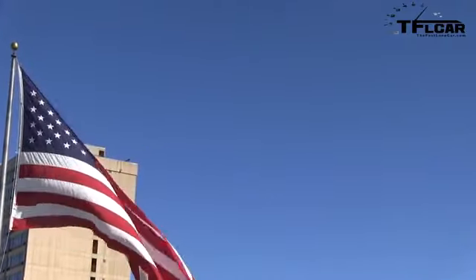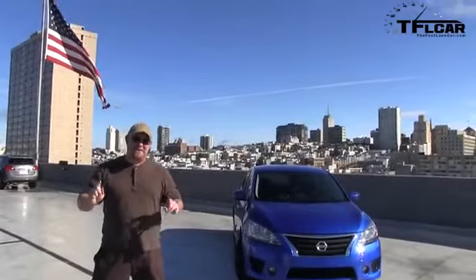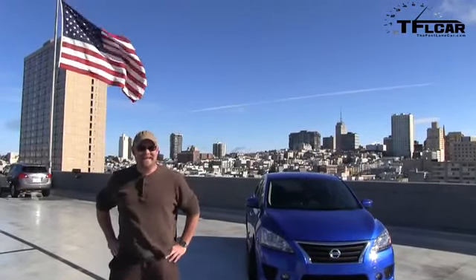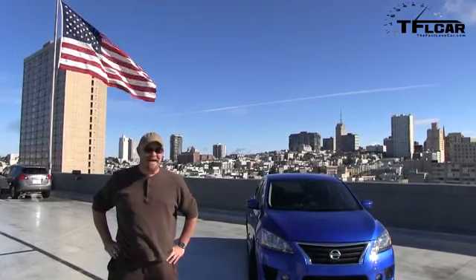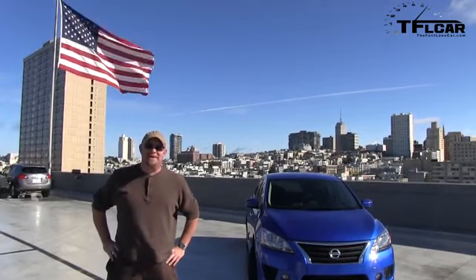Hey Nathan, where is the Sentra made? The Nissan Sentra is currently being built in Mexico. But aren't they going to make it here in America? They will be making it here in America soon, for American consumers.